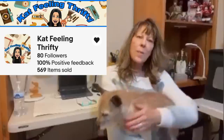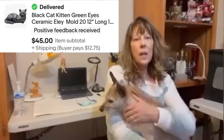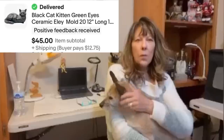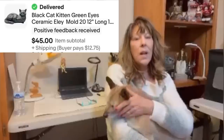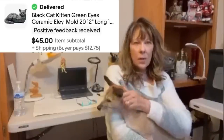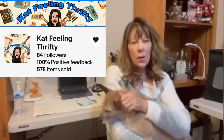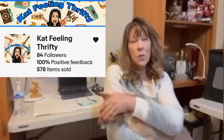Hi everyone, I'm Kat and my eBay store is Kat Feeling Thrifty, and this is my actual bolo. It is a ceramic mold cat with glaring green eyes. The name of the mold on the bottom was E-L-E-Y. I knew the minute I saw it, it had to be a bolo — black cat, green eyes — and it was. It sold within 24 hours of me listing it for $45 plus shipping. I picked it up at an estate sale clean-out for $10. Not bad. Thank you Courtney, and happy new year — a prosperous 2023 to everyone.